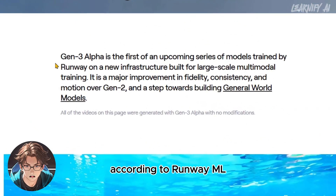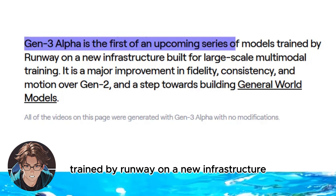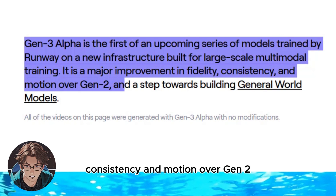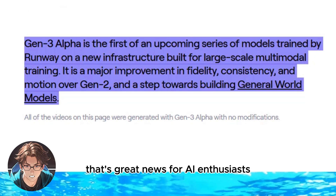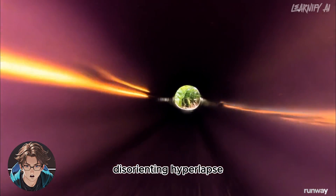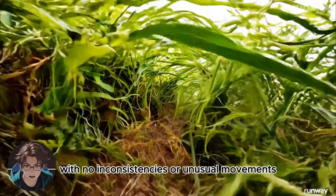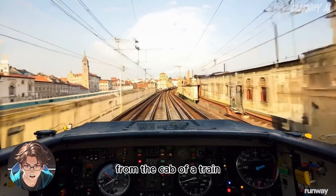Moving on to an underwater scene — the camera movement and color grading are exceptionally professional, and this is just the beginning with more to come. According to Runway ML, Gen 3 Alpha is the first of an upcoming series of models trained on a new infrastructure built for large-scale multimodal training. It is a major improvement in fidelity, consistency, and motion over Gen 2, and a step towards building general world models. Take a look at this ultra-fast, disorienting hyperlapse racing through a tunnel into a labyrinth of rapidly growing vines — this 10-second video looks flawless.